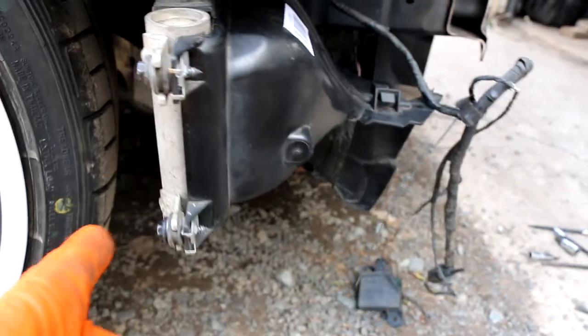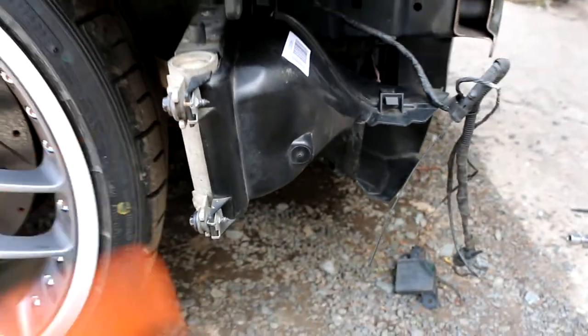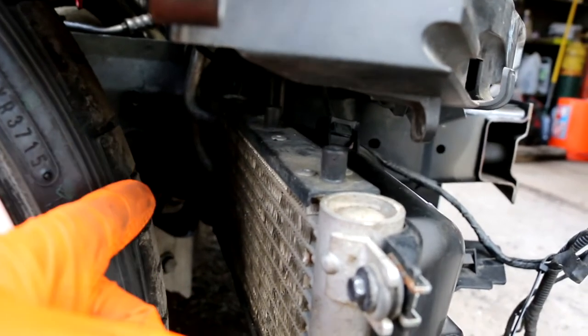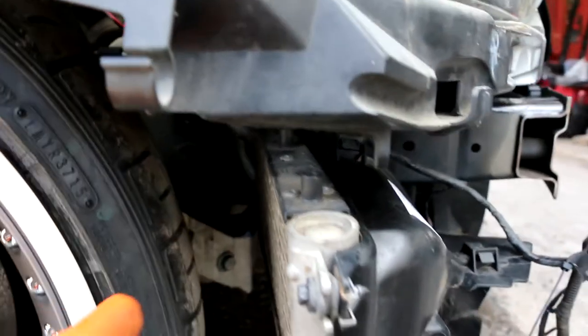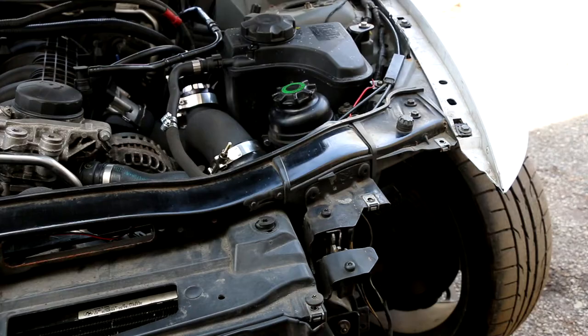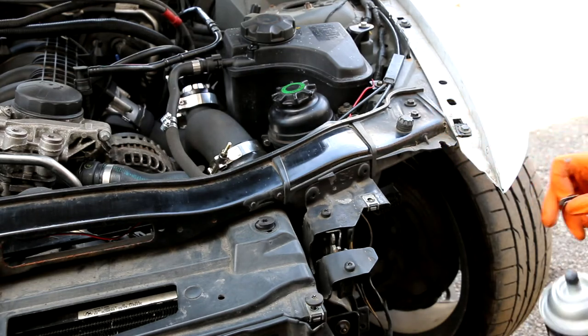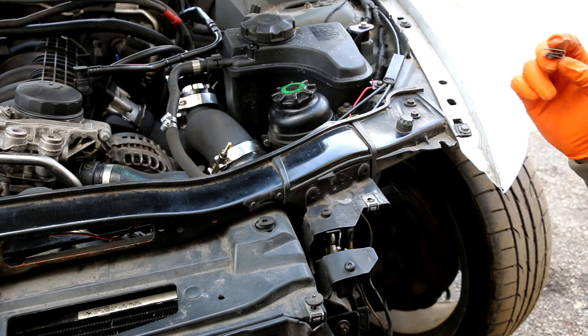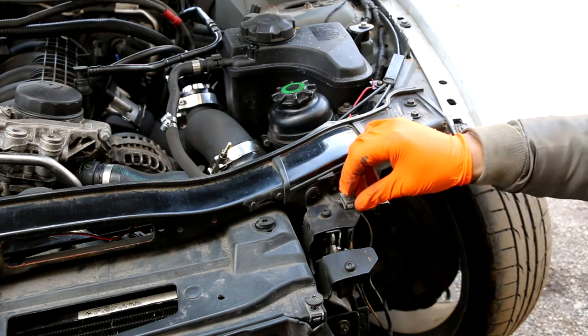So you guys can see it better — it has two bolts right here and it has that rubber bushing, and it looks like it has another clip or something in the middle over there. I'm missing a bracket that goes on the top of here. This piece is broken — it's supposed to be holding this little clip to bolt down the headlight.